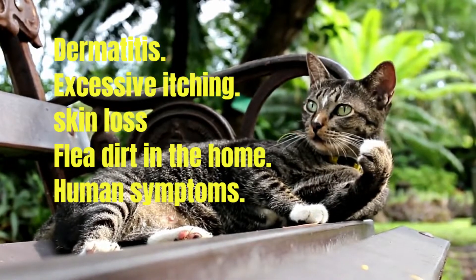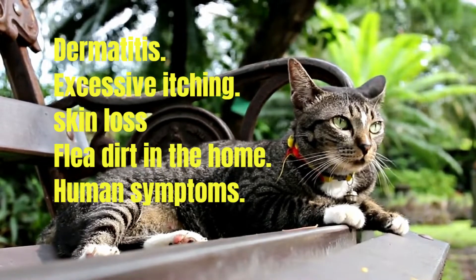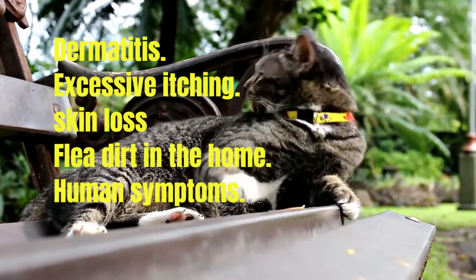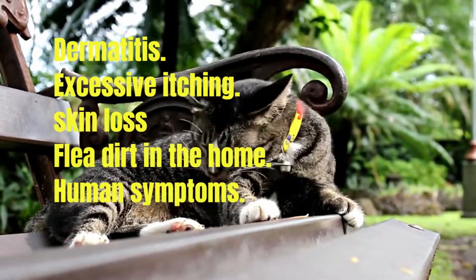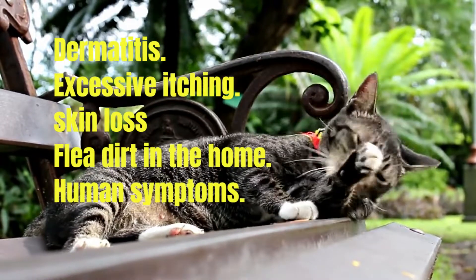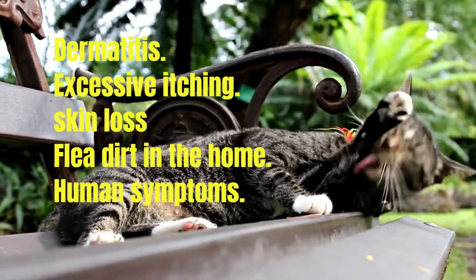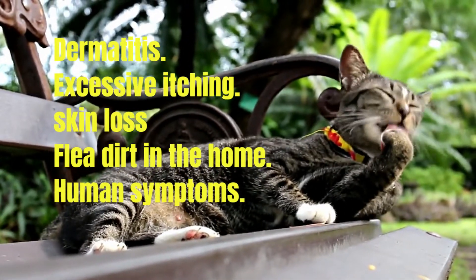Excessive itching: many cats hide that they are itchy, but when it really does itch, owners find out. Cats love to brush and lick themselves, but you may see your cat suddenly turn her head and start biting and licking feverishly at her back or other areas. When you pet your cat, she may start licking, scratching, or hitting her back leg as if she is going to scratch herself.